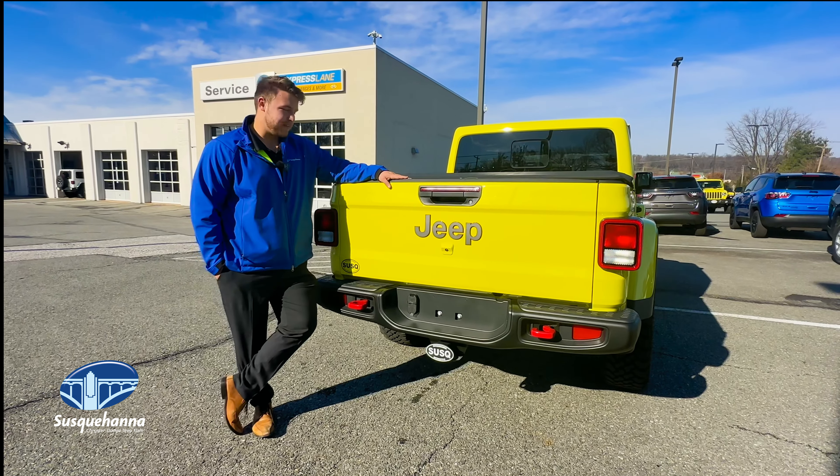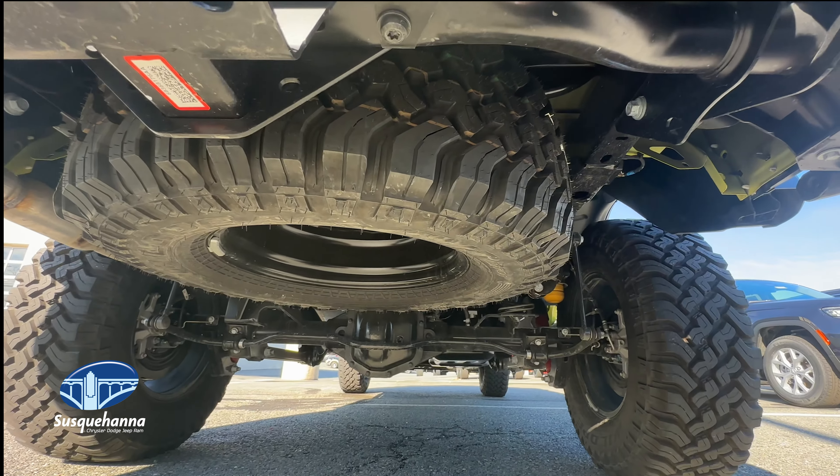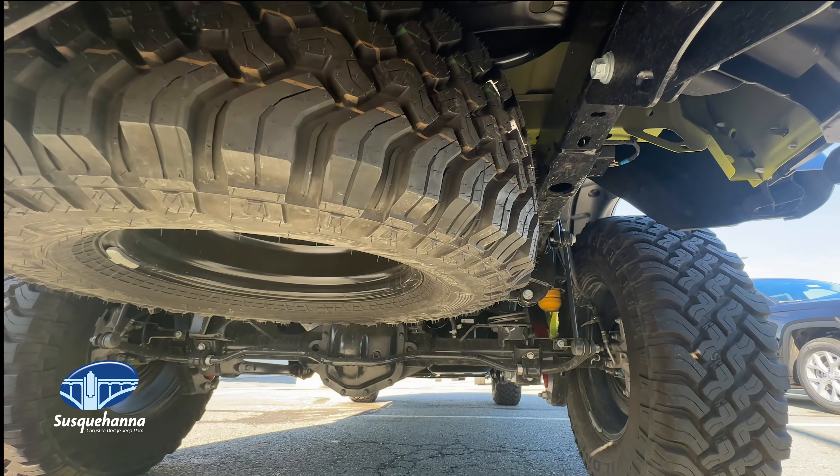Another feature that stands out with the Jeep Gladiator that most people do not know is that the spare tire compartment can fit up to a 35-inch tire.